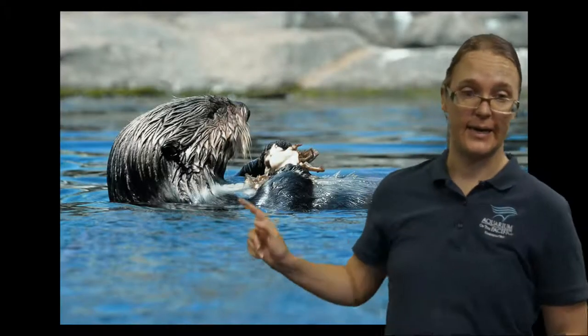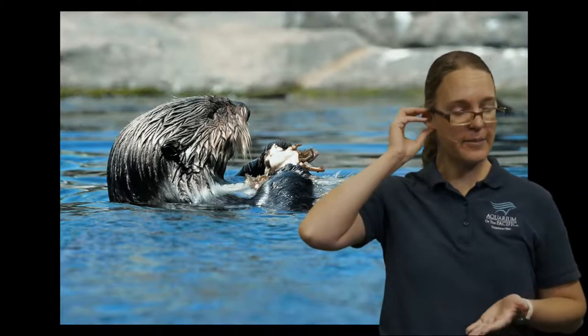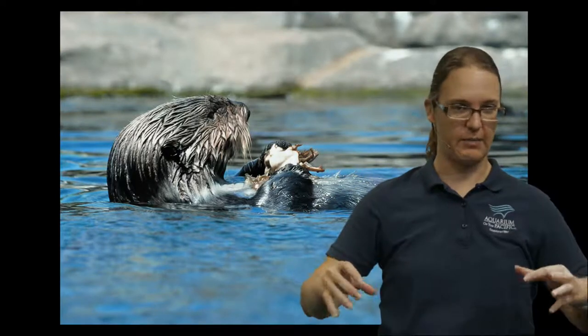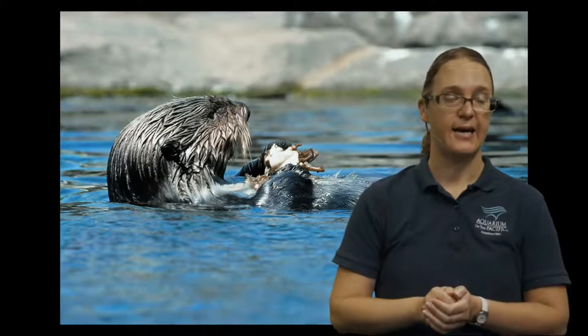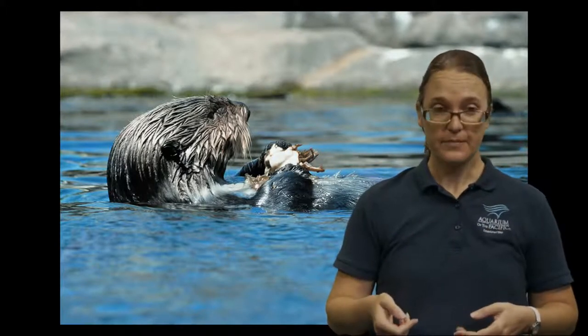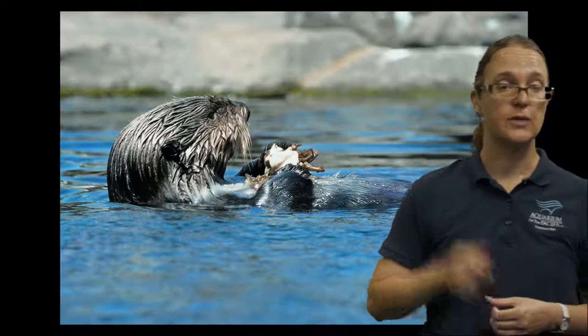Otters like to use tools to help them eat. They're good at finding things to grab up with their paws. They'll grab things like a crab or things in hard shells, and they use rocks to help crack open that crab, clam, or something in a hard shell to eat all the yummy meat inside. To get food up to the surface, they will use their tools to help break it open, and they will also use pockets.